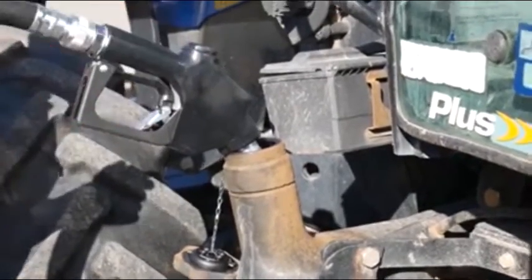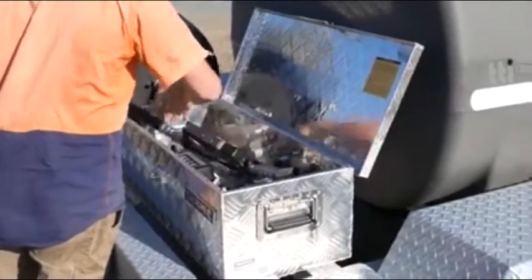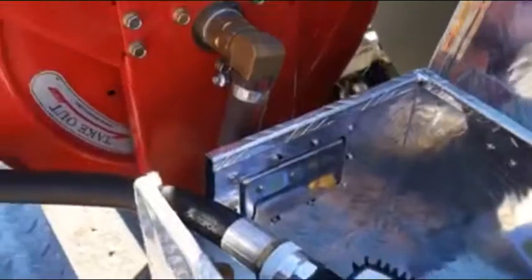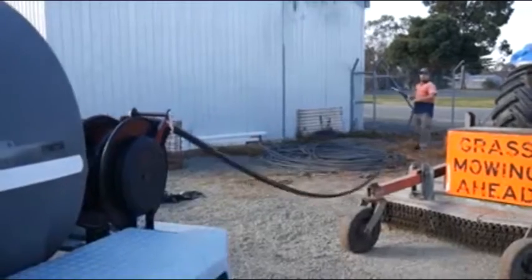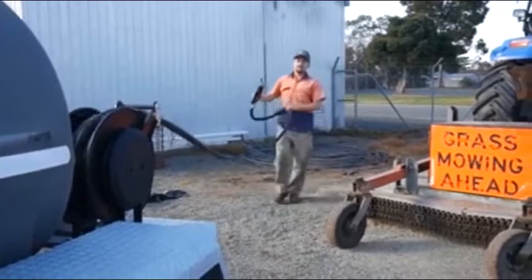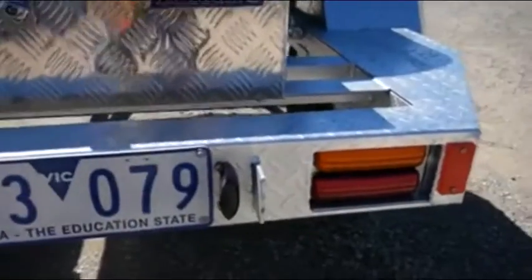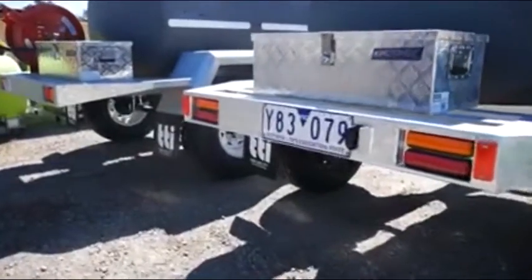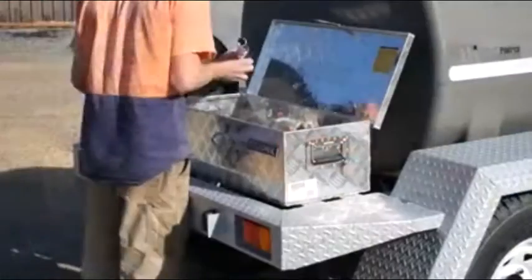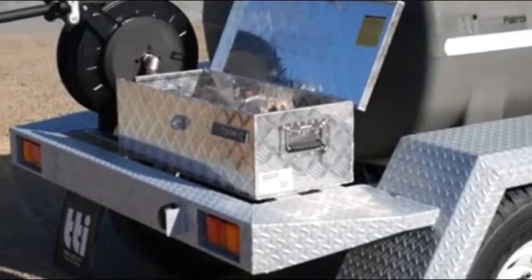Protect your fuel with the padlockable toolbox and filler cap, while the digital flow meter allows you to accurately measure how much fuel you have dispensed. The 10-metre spring-rewind hose reel and auto shut-off nozzle ensure you can reach your equipment with ease, while the clever plumbing, hidden wiring, recessed tail lights, folded checkerplate mudguards, and safety infills all add to the strength and sleek design of the single or dual-axle chassis.